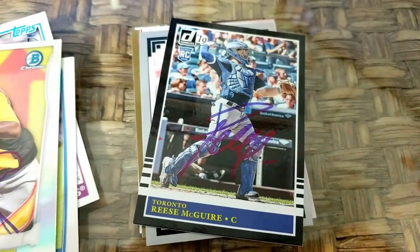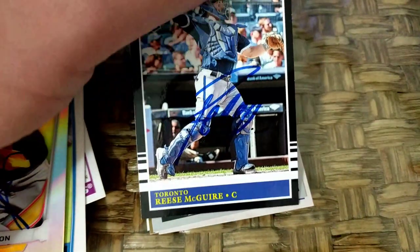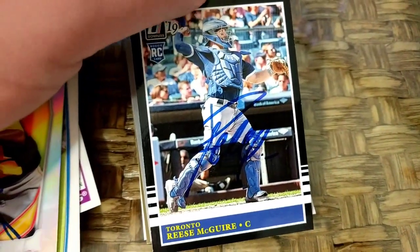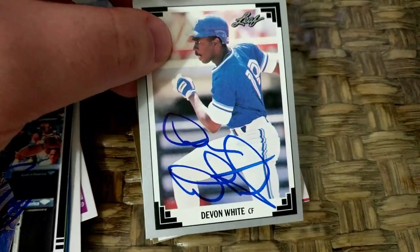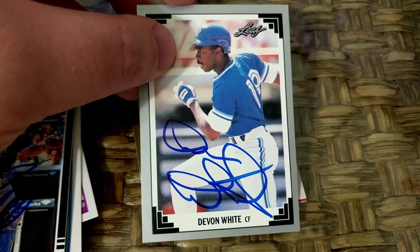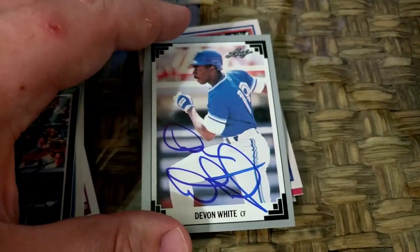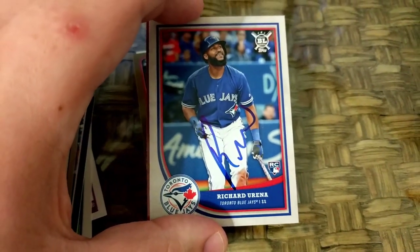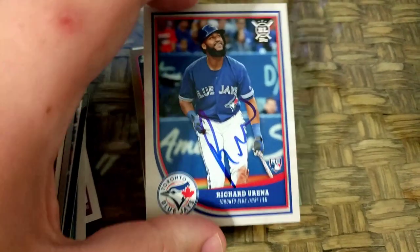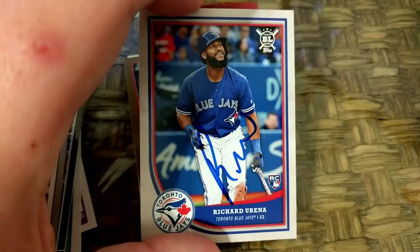Reece McGuire — one of the nicest guys you can meet in minor league baseball. Got him to sign his 2019, this is a 1985 retro from Donruss. Devon White is the manager of Buffalo. They also have Bobby Meacham, but I missed him while I was getting Ben Revere, who will be coming up. Richard Urania — I heard he signed multiples, but I only had one card, the Topps Big League, which Big League is coming out in the next couple of weeks. I'm pretty excited for it; I really liked that design last year.